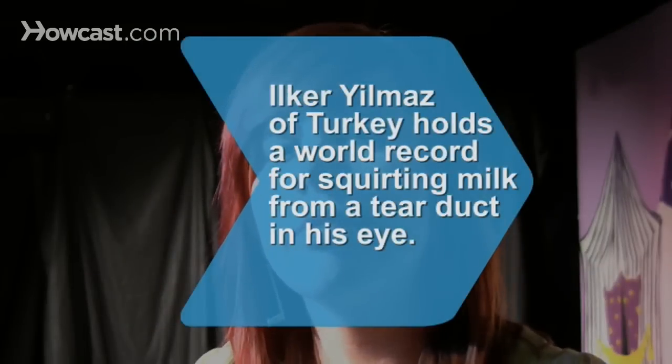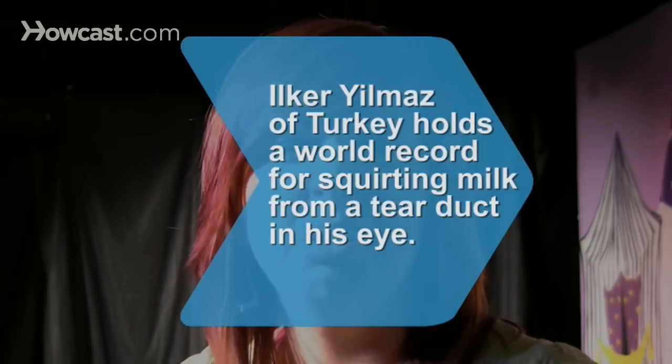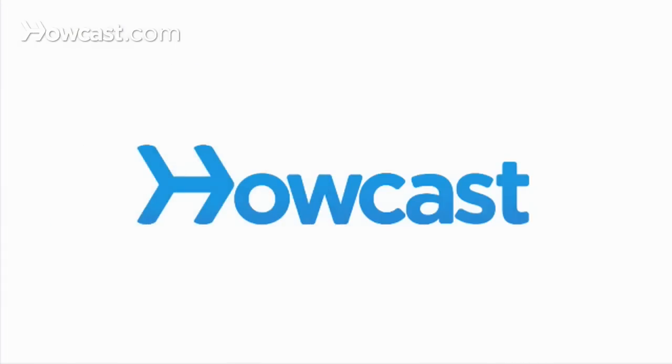Did you know? Ilka Ryomaz of Turkey holds a world record for being able to snort milk up his nose and squirt it from a tear duct in his eye.